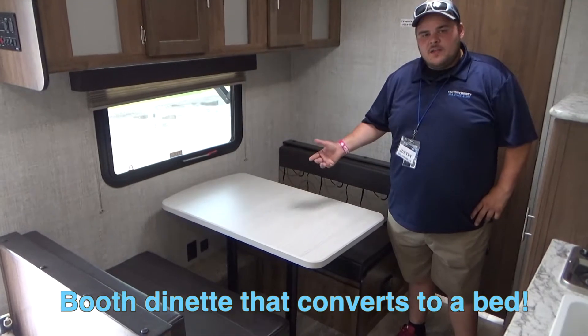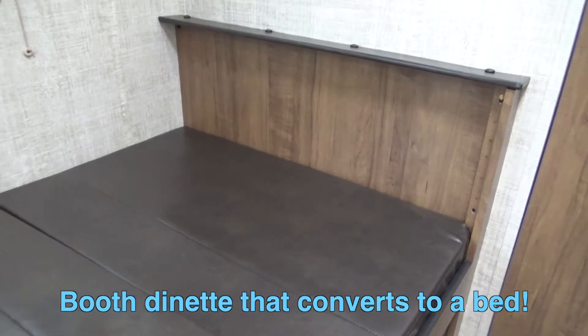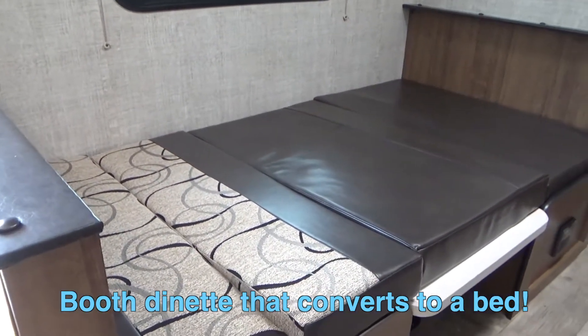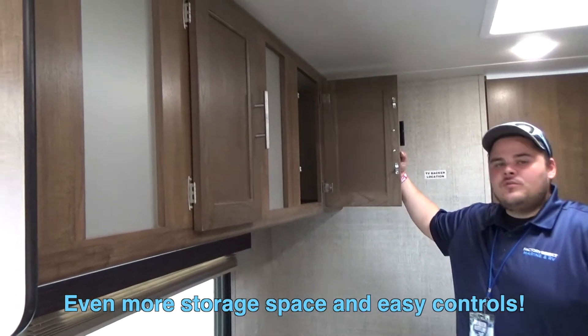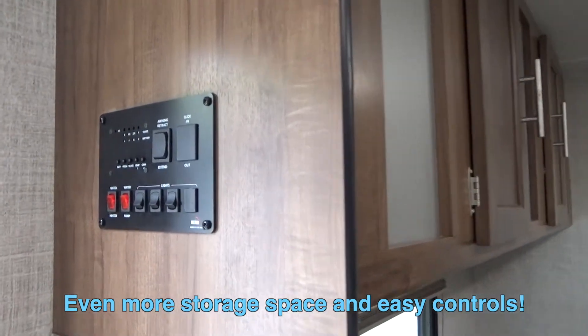It also comes with this lovely dinette, which is perfect if you're ever trying to have a romantic dinner and bring the kids along. This also drops down into a bed — all you've got to do is pull the legs out, drop it down, and lay the cushions on top to complete the bed. On the side of the unit, you also have additional storage as well as your control panel, which controls your awnings and lights.